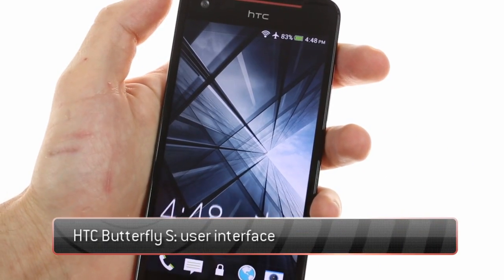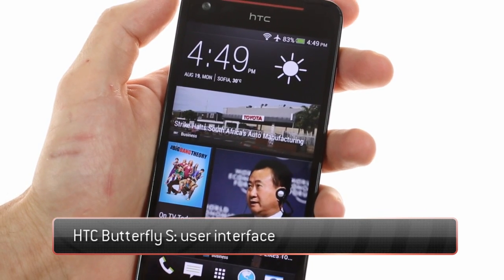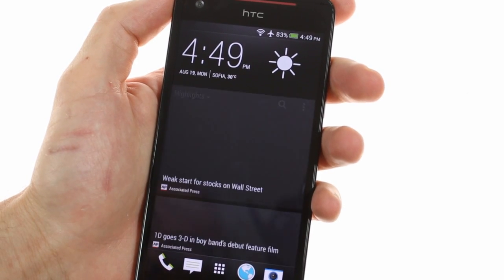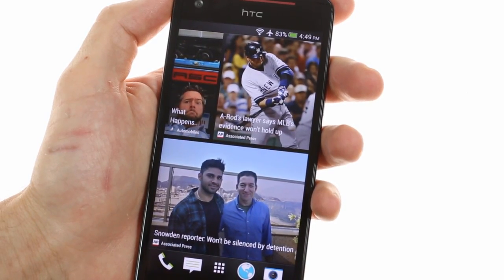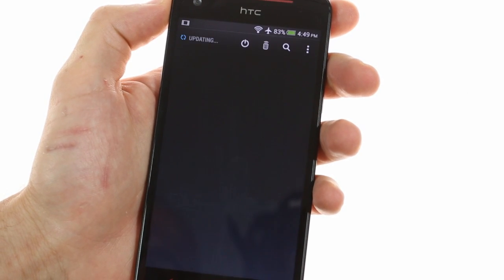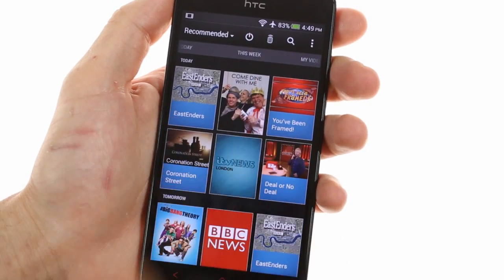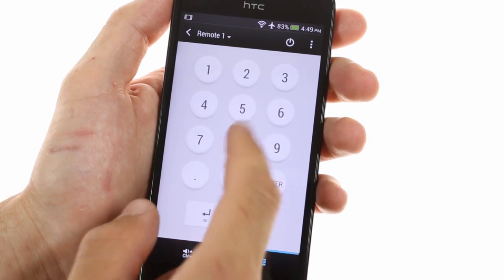The HTC Butterfly S runs on the latest version of Android from HTC, version 4.22. This version contains BlinkFeed, which was introduced with the HTC One flagship. BlinkFeed replaces your left-most home screen with a tile-like view of various news and social networking updates. One cool thing about BlinkFeed is that it will also feature various TV highlights from the TV app, which if you've configured it properly will act as a TV guide as well as a remote control for TVs and set-top boxes.